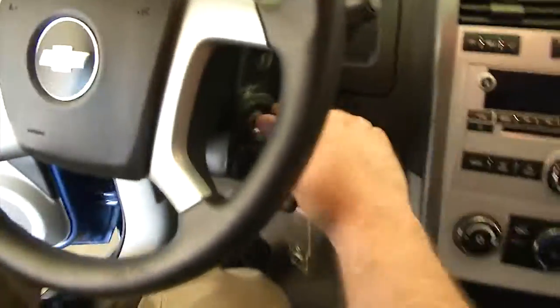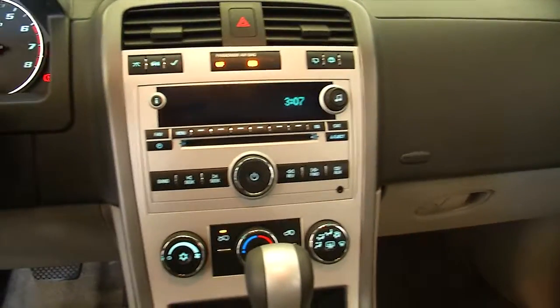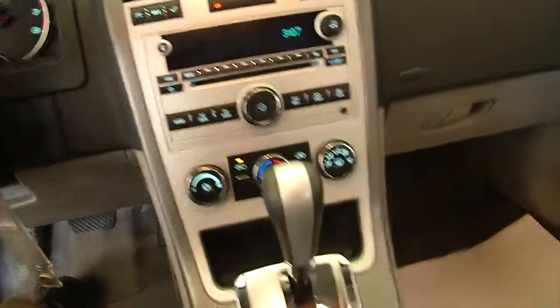Let's start it up. Cruise control mounted on the steering wheel, AM/FM/XM radio available with a subscription, CD player, MP3 connectivity, air conditioning, heat controls, power windows, and of course OnStar available with a subscription.